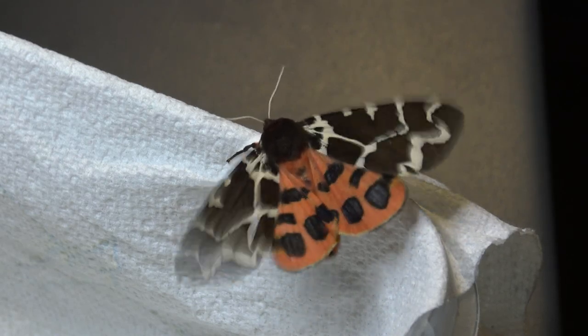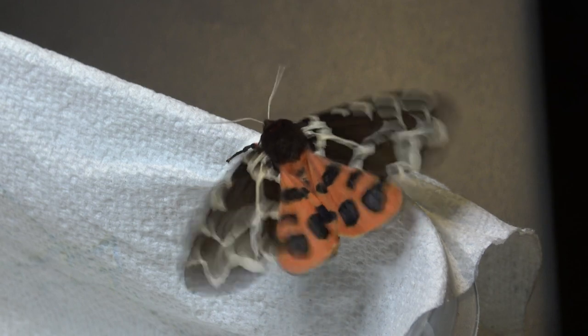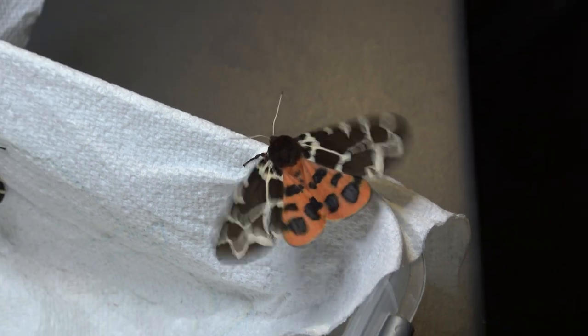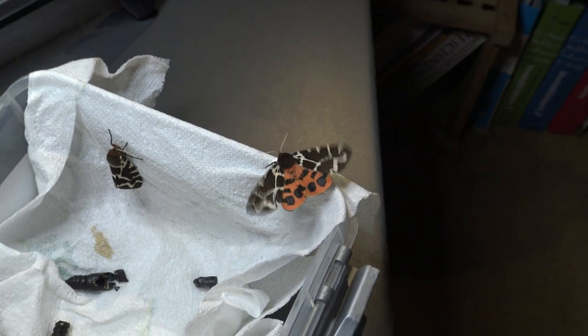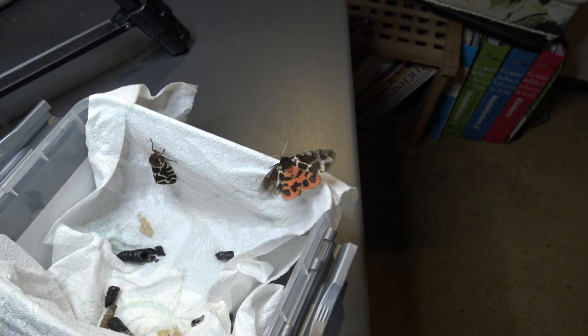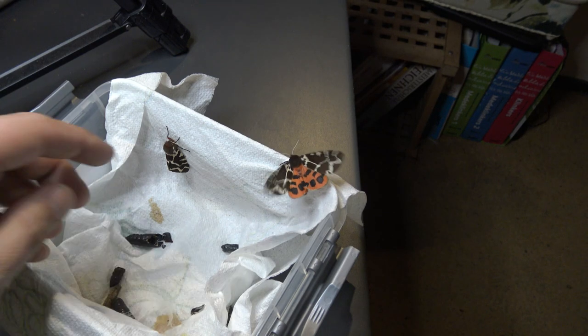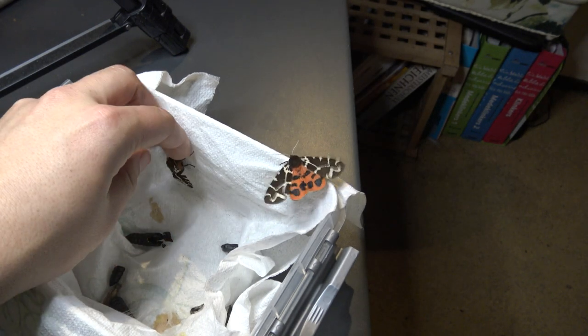Ladies and gentlemen, welcome to my newest video. Today is going to be a very normal regular video — no hours-long Moth Cycles episode that's two or three hours long. Just a chill video of me showing some of my moths to you, because I've been breeding this winter and the first moths are coming out. This is a breeding project I've been working on for a while.